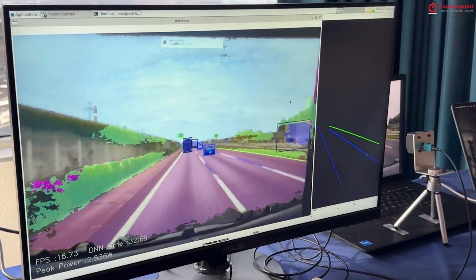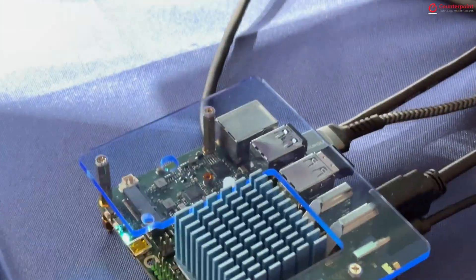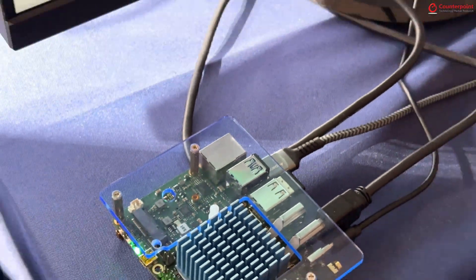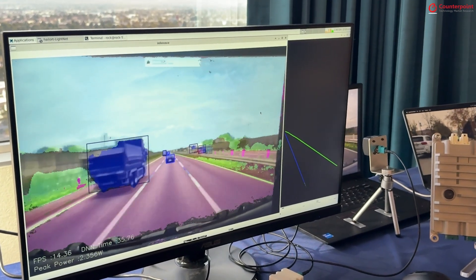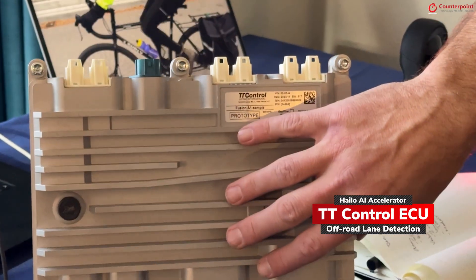This is running on a Rockchip 3588 — a really nice platform. The halo chip is in there as an example platform, and the halo chip is handling the majority of the workload.